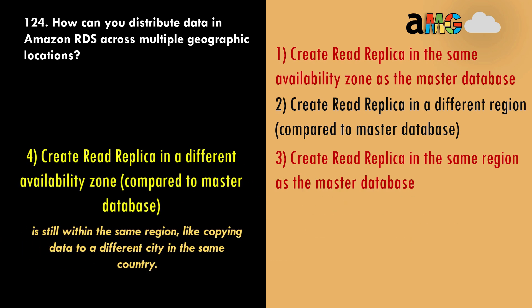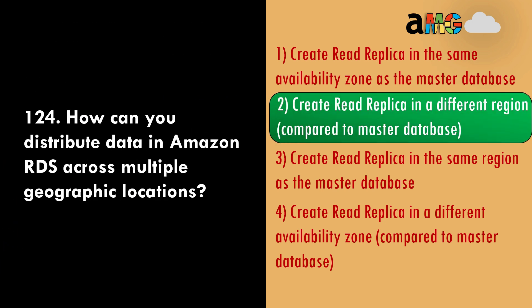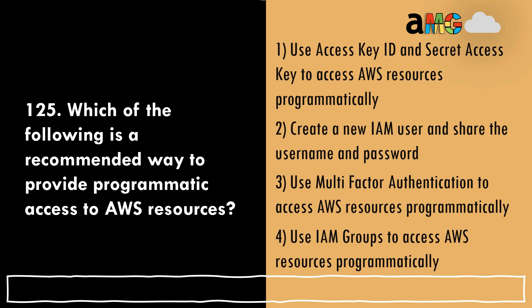Option 4, create a read replica in a different availability zone compared to the master database, is still within the same region — like copying data to a different city in the same country — wrong answer. Option 2, create a read replica in a different region compared to the master database, is correct. Amazon RDS read replicas allow you to copy data to another region — like copying data to a whole different country. This is the correct answer.